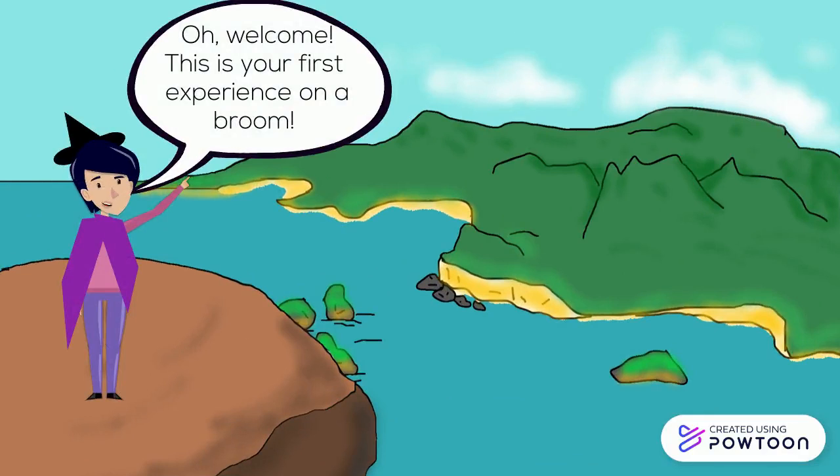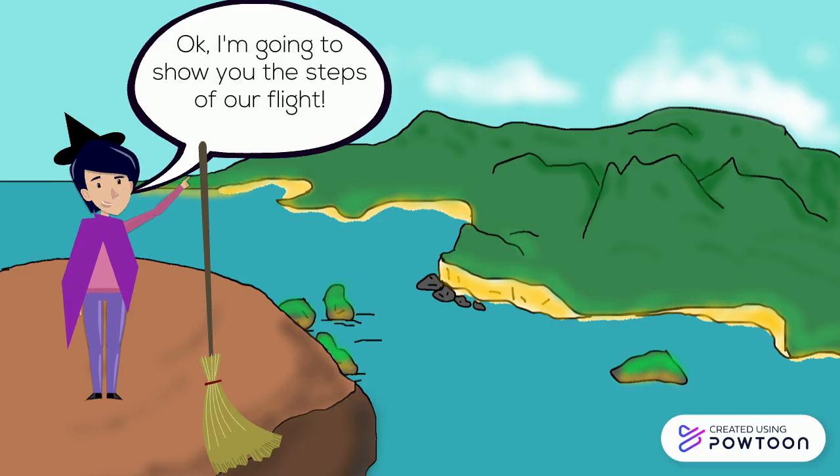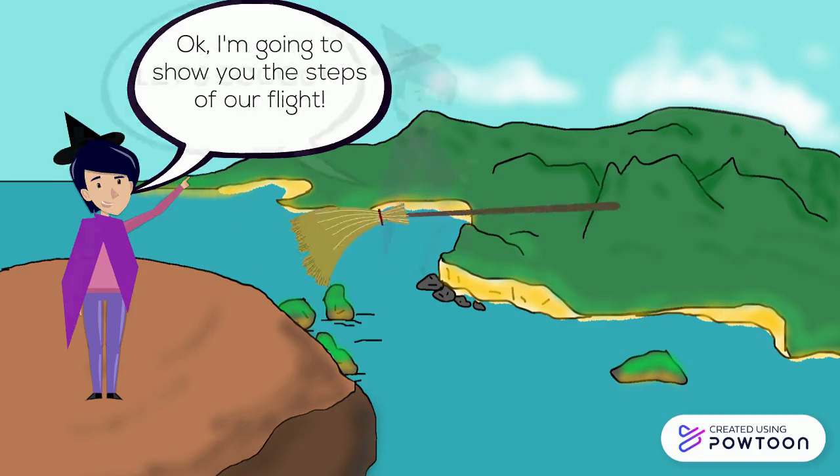Welcome. This is your first experience on a broom. Are you scared? It will be funny. I am going to show you the steps of your flight. Let's go!